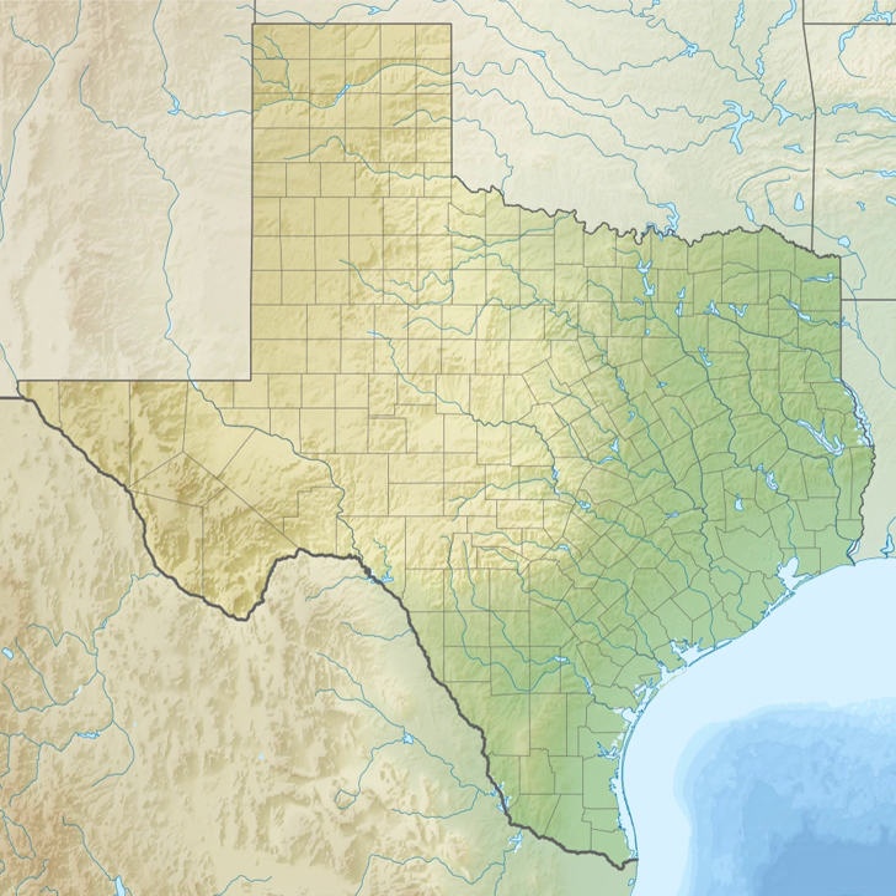Anahuac NWR is one of more than 560 refuges that comprise the U.S. National Wildlife Refuge System, a national network of lands and waters set aside for the benefit of wildlife. It has been designated as a site of international importance to shorebirds by the Western Hemisphere Shorebird Reserve Network.